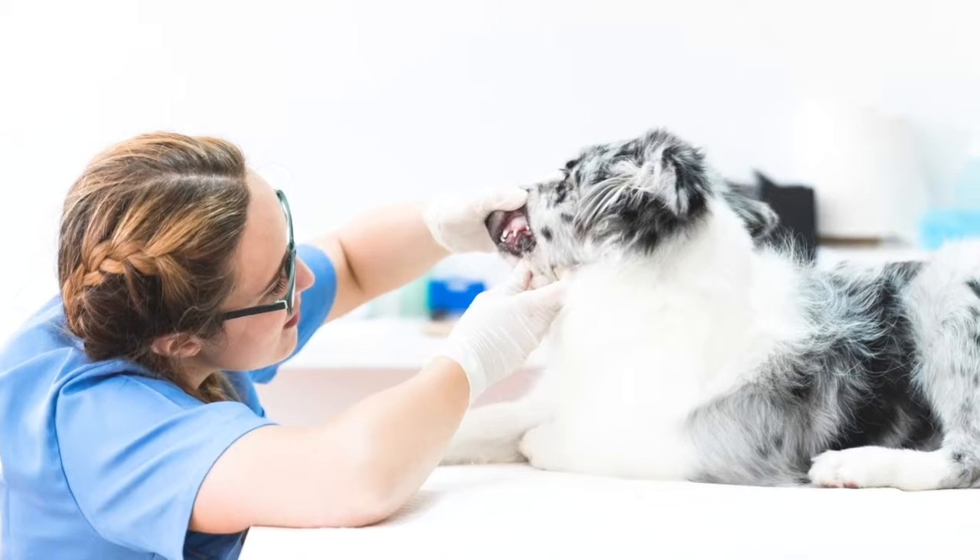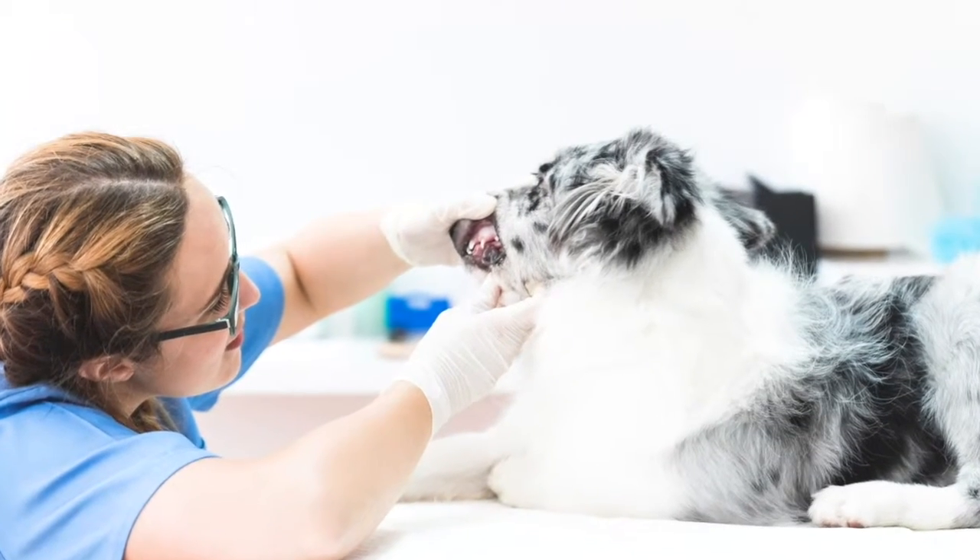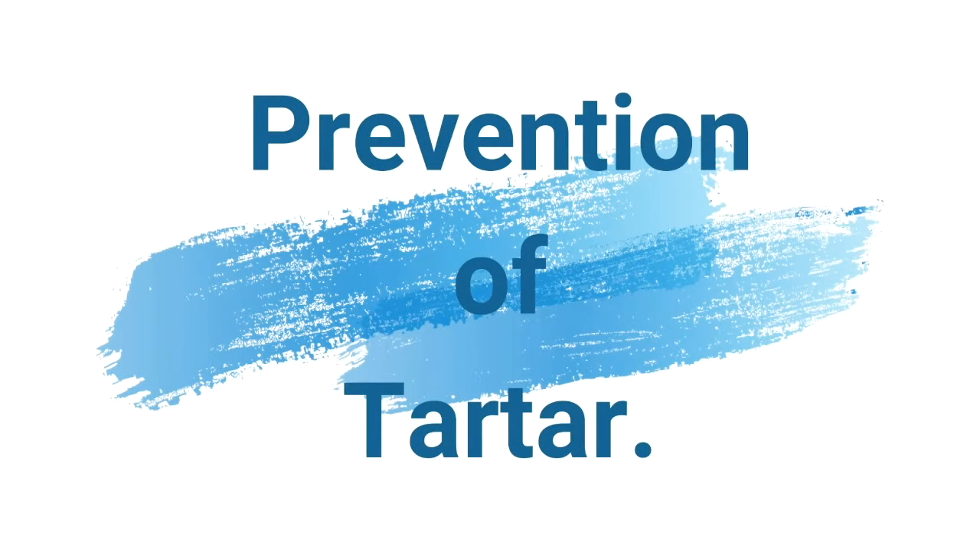There are special finger brushes or other brushes that can be used, but mainly for bigger dogs — small dogs have very small teeth so it's very difficult to clean them. There's also a special liquid you put in the water to prevent tartar from forming, though it works for some dogs and not others.